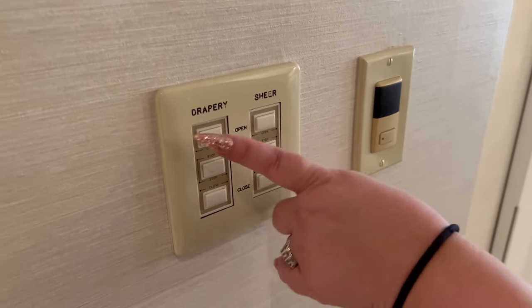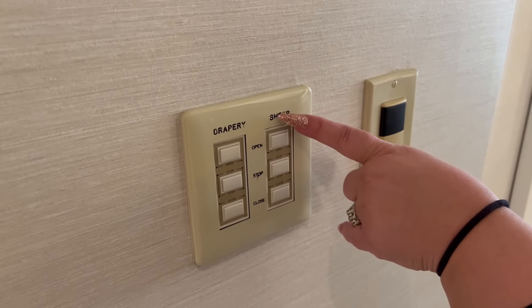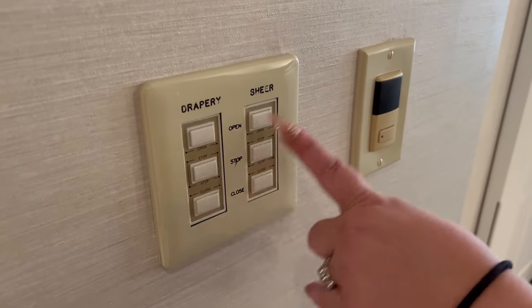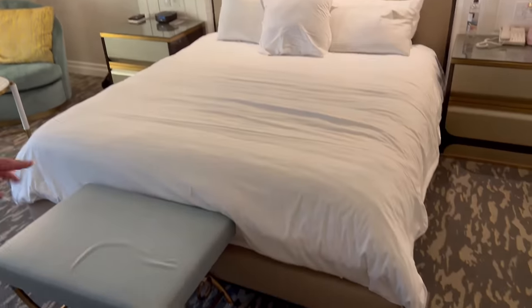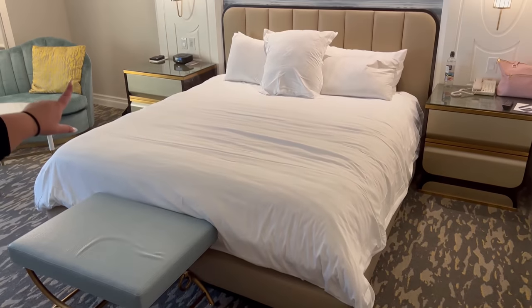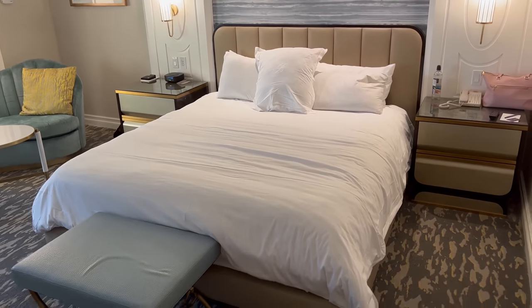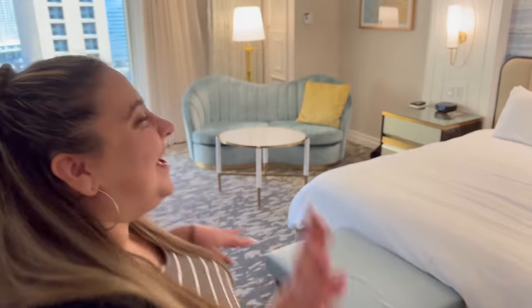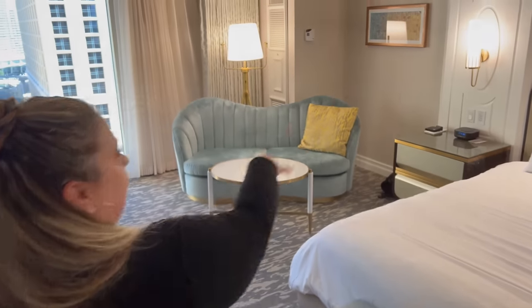Everything in here is push-start, so if you want to open or close the drapes and the sheers, you just push a button. Welcome to the bedroom! Over here on this side you have a nice king-sized bed with plenty of pillows. I love the pillow in the middle — it has a big B on it for Bellagio. I like to stay on the side closest to the bathroom.